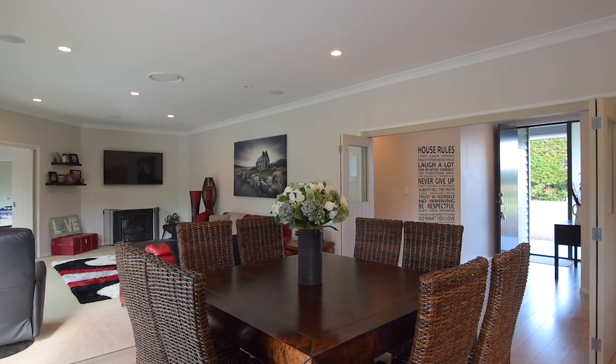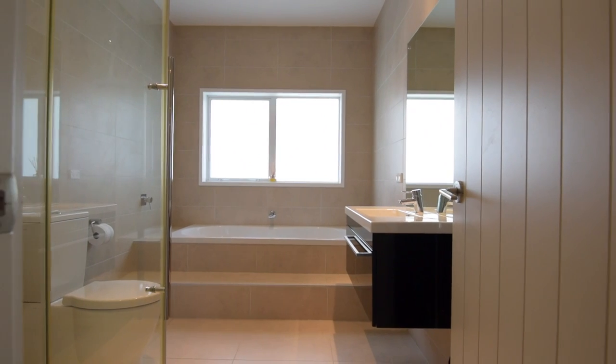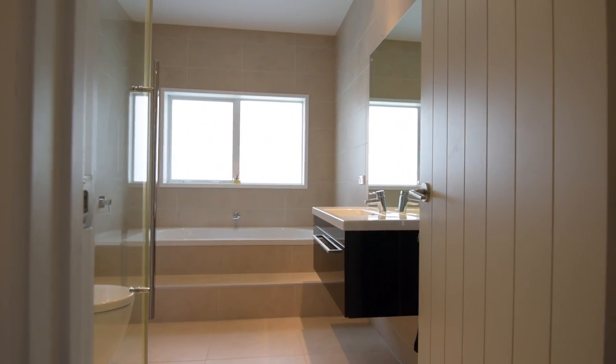This is an immaculate property in a highly desirable location, complete with everything the discriminating buyer would want for their family.